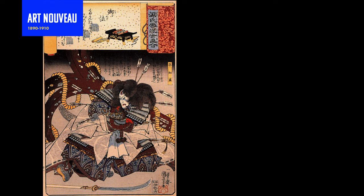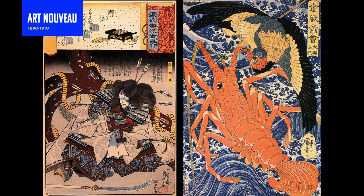Art Nouveau found its inspiration from old Japanese woodblock prints. Many artists from the mid to late 1800s gravitated toward early 1800s Japanese art and style, including none other than Claude Monet.